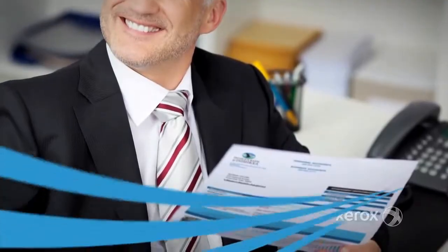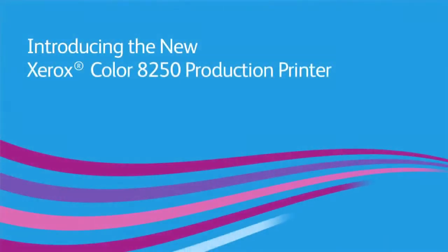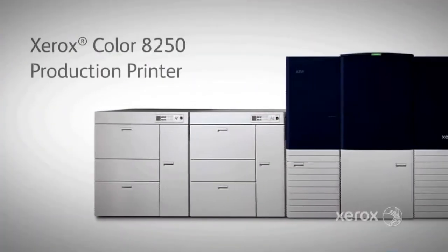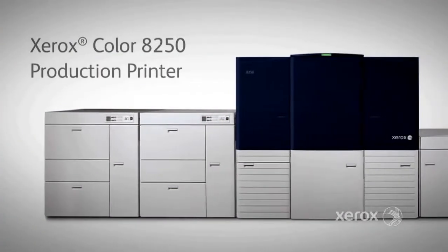Xerox has a new print solution which will provide increased efficiencies in printing high-quality transactional color at a low cost. Introducing the new Xerox Color 8250 production printer. Flexible, high-end, business quality production color is here.